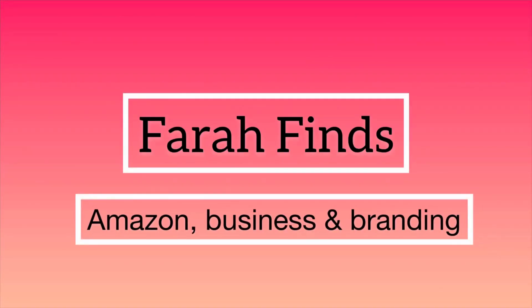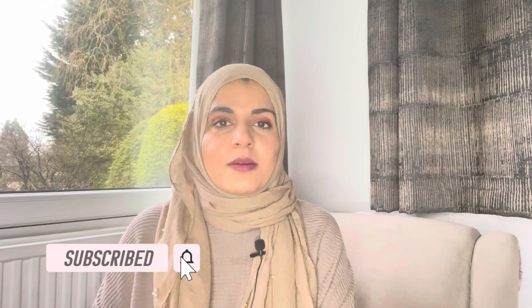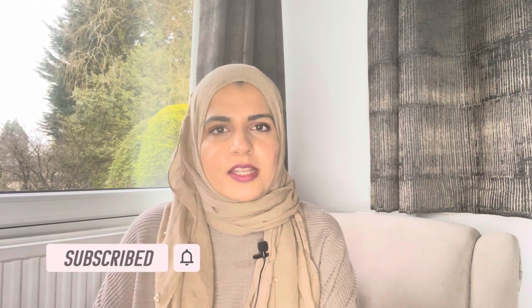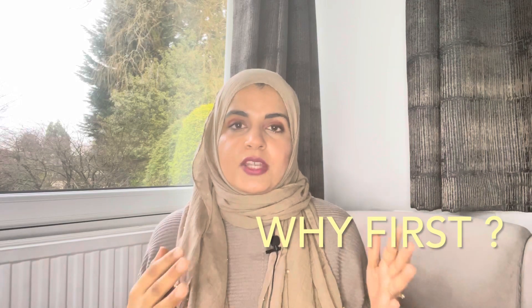Hey guys, today I'm talking about my first Amazon FBA product for 2021. It's in skincare, and I'm talking about the full product research method I used and how I did the product development step by step. Stay till the end of the video to get the full value. Welcome to my channel — this is Farah. We talk about building a business on Amazon on this channel, so please do subscribe.